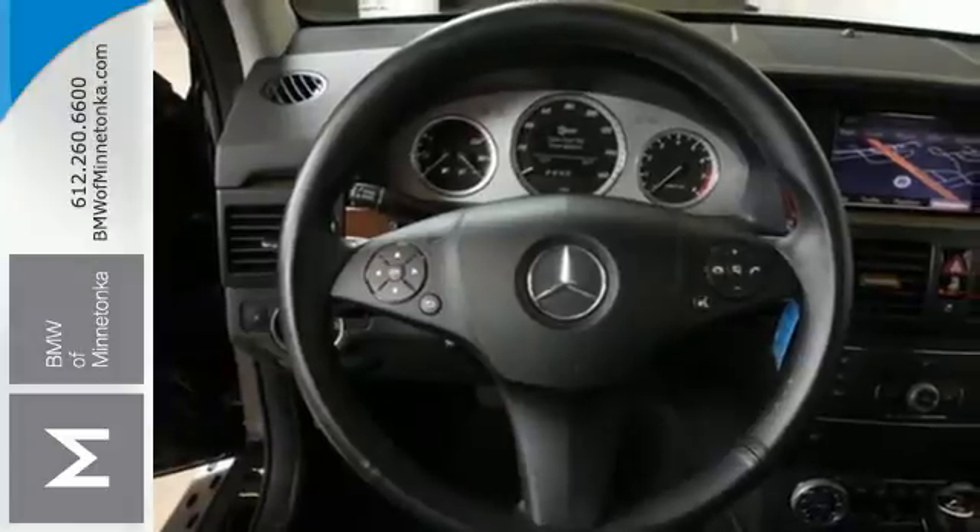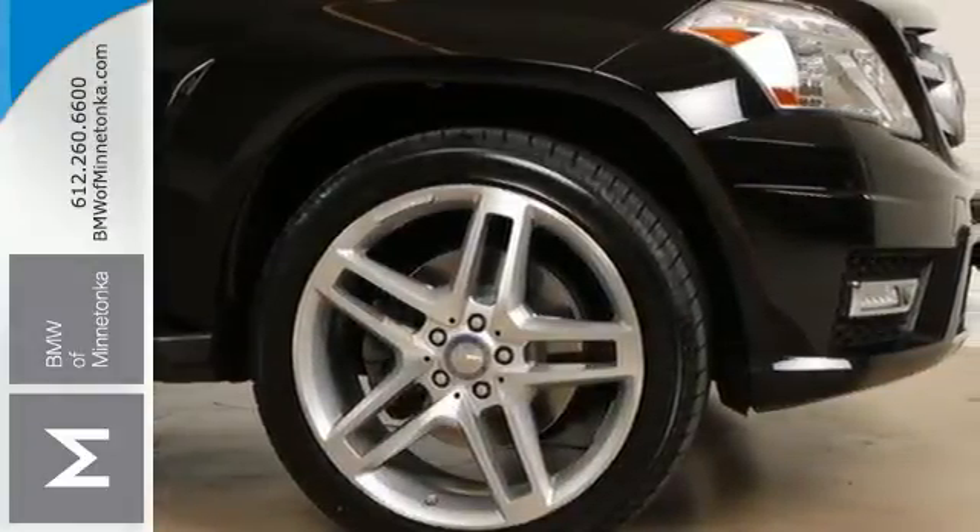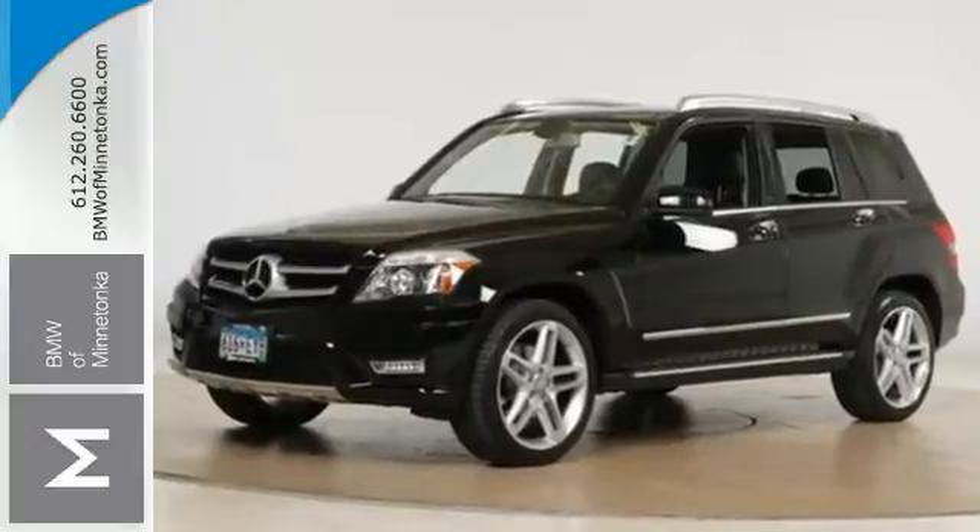The cabin of this GLK Class is exquisitely detailed and dramatically designed with sleek high-tech instrumentation, rich wood, and only the finest appointments. Come on in today and see it for yourself.